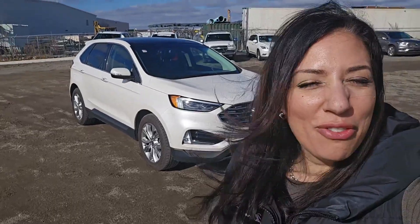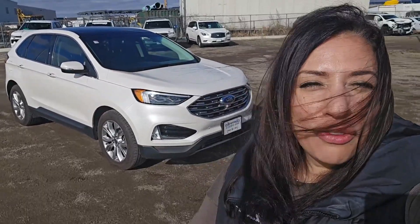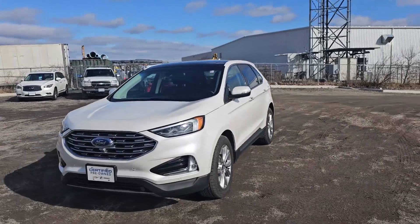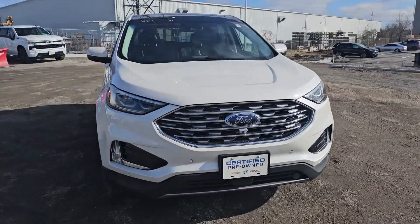Hi guys, Nicole Glass here from Finch Auto Group. I'd like to show you this 2019 Ford Edge Titanium. Let's take a look at the vehicle — the vehicle is all white in color.